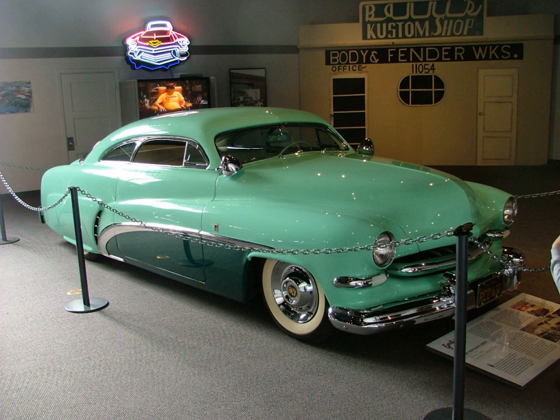Rat — Chevrolet big block. Repop — reproduction, not NOS. Resto — restoration, or restored. Roadster — two-door with removable or retracting top and no roll-up side glass. Rockcrusher — Muncie M22 four-speed transmission. Rocket — Oldsmobile, in particular their early V8s; a reference to the Olds logo.